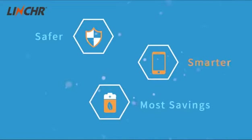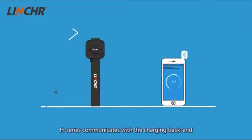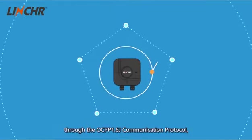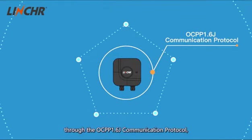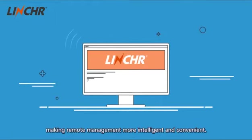Smarter: adjusts the charging current via the Linka Smart App. H-Series communicates with the charging back-end through the OCPP 1.6J communication protocol, making remote management more intelligent and convenient.